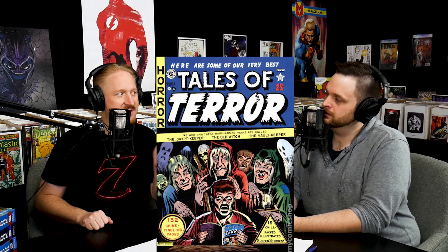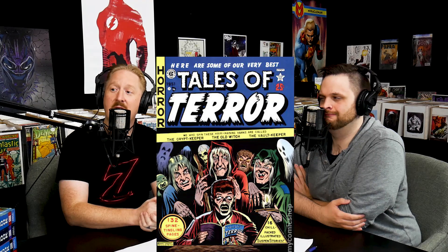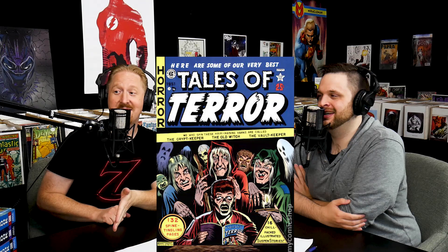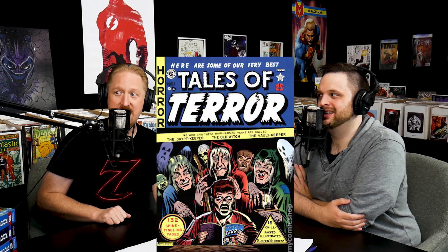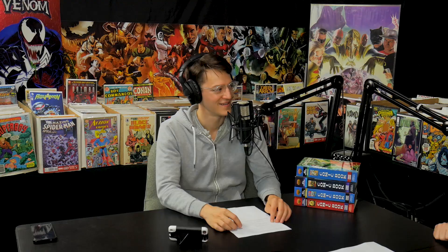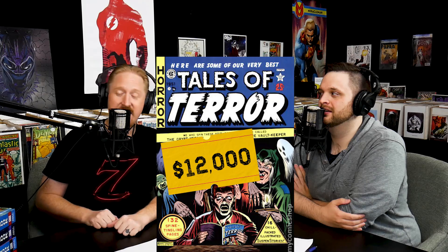Number 5: Tales of Terror Annual number one — a great EC comic annual with an iconic cover by Al Feldstein. To make this annual, they went around the EC offices, found all of the previous EC comics from the prior year that hadn't sold, took the covers off, and rebound them into an annual. So every copy could contain any EC comics in any order — originally 10 cents each, sold as an annual for 25 cents to clear the remainders.